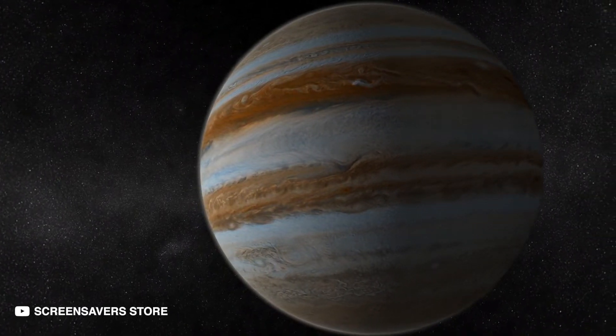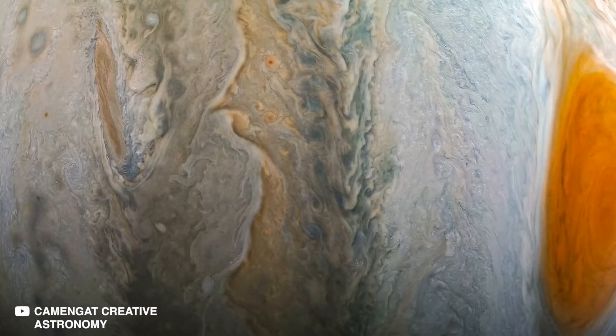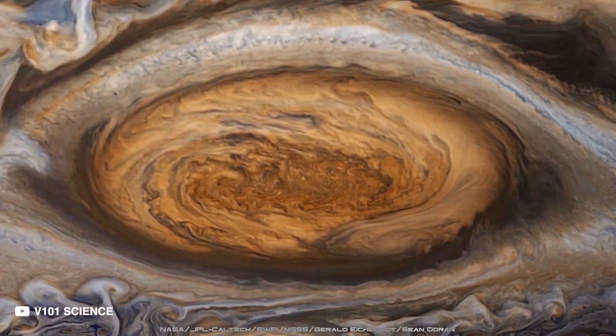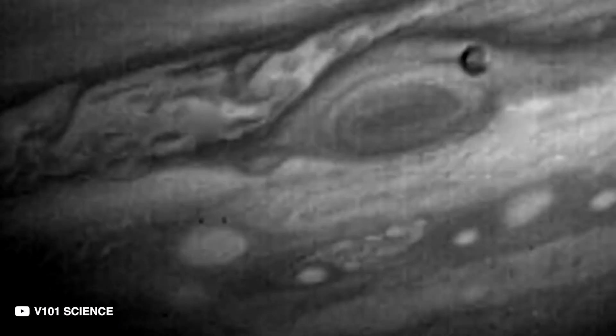The biggest planet in our solar system is covered with stripes and swirls, which are cold, windy clouds of ammonia and water floating in a rich atmosphere of hydrogen and helium. Jupiter's iconic red spot is a giant storm much bigger than the size of the Earth, and it has raged for hundreds of years.